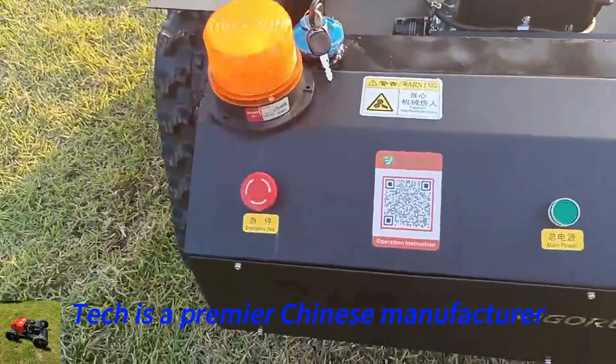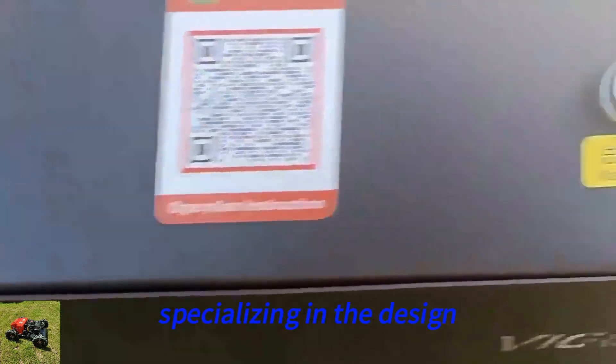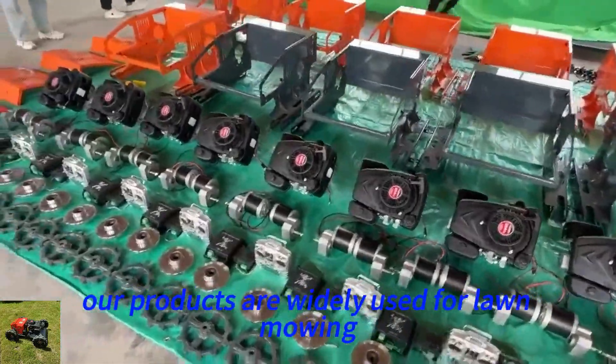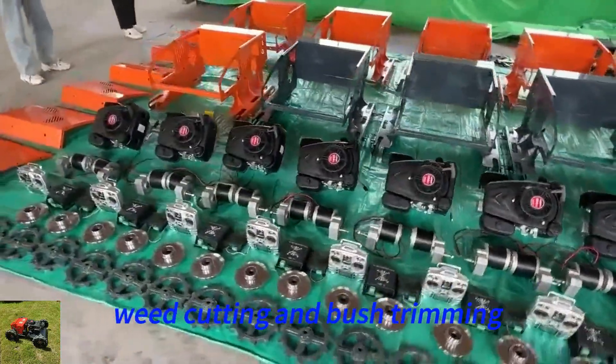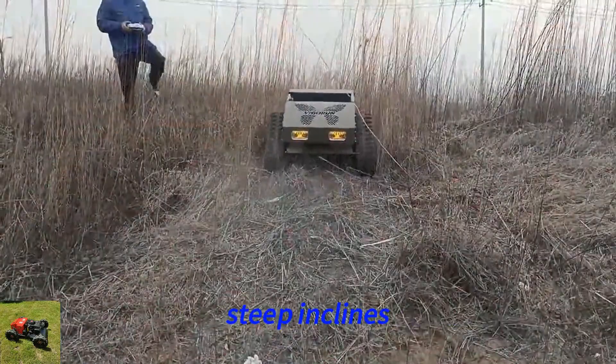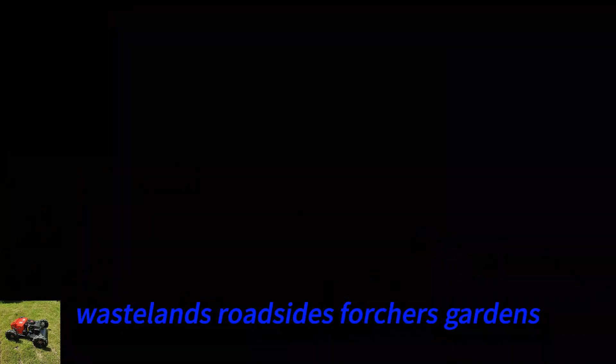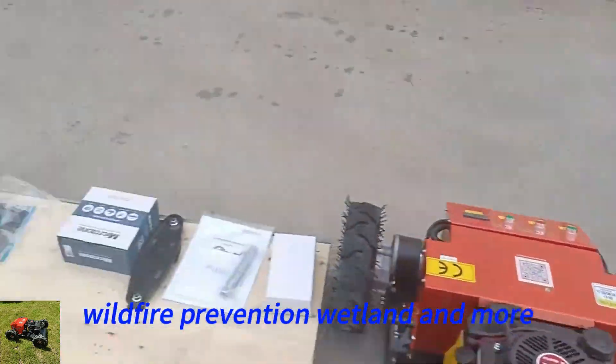Vigo Run Tech is a premier Chinese manufacturer specializing in the design, development, and production of remote-operated lawn trimmers. Our products are widely used for lawn mowing, weed cutting, and bush trimming, and are suitable for slopes, steep inclines, wastelands, roadsides, orchards, gardens, wildfire prevention, wetland, and more.